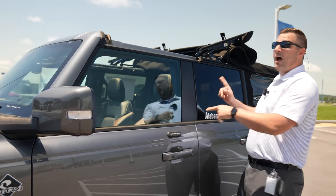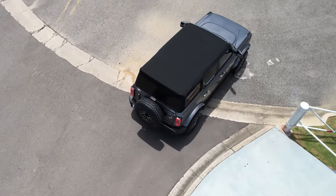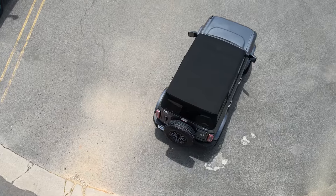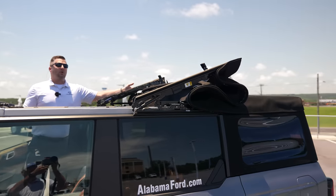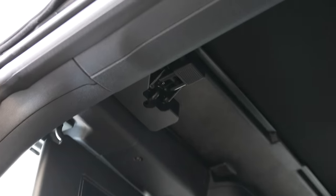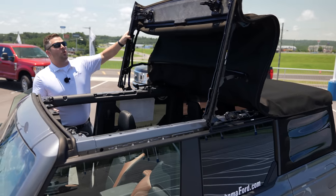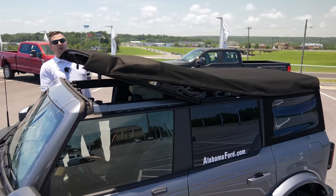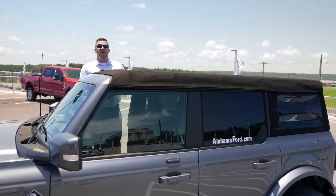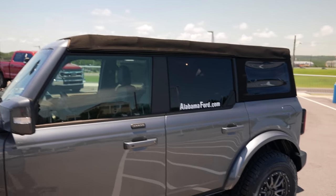Before we go inside, let me show you the soft top. This is the Ford factory soft top on a relatively early build, which is why it's at the dealership. It has two latches, and even with just one person it's very easy to open and close. Latch one side, come around, latch the other — pretty simple setup.